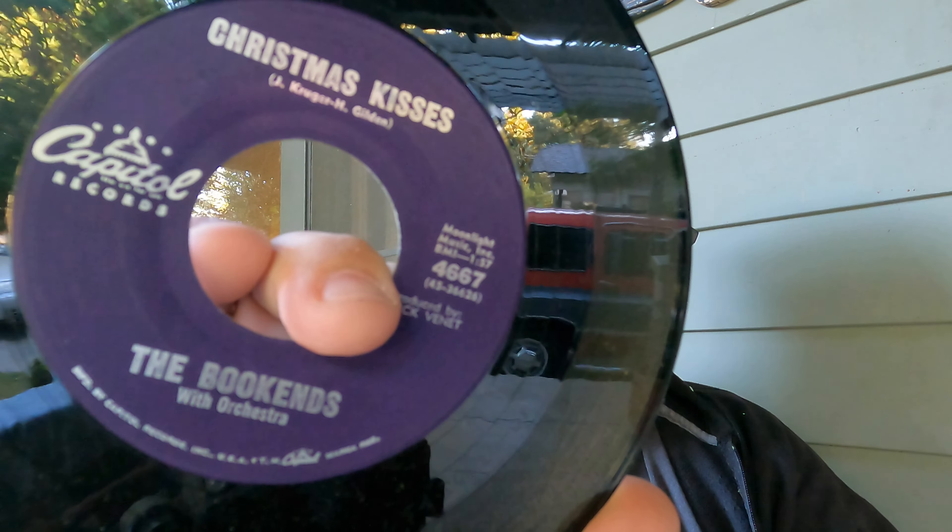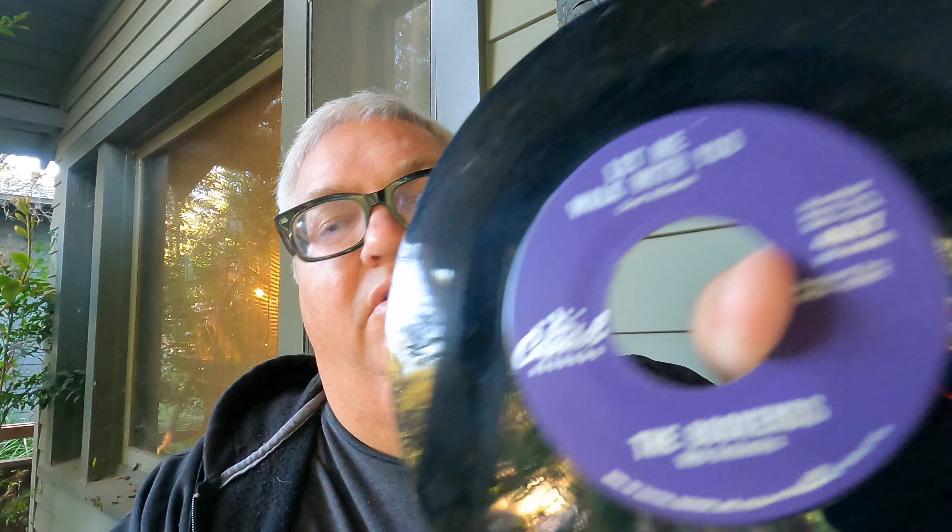I really hate it when Discogs has it wrong and no one goes back and fixes it. I found a Whistling Jack record once — I guess he was pretty big in the UK — listed as a psych album, and I get home and it is not a psych album. Here's a Christmas record from 1961 — I couldn't find any sold comps, someone's asking $30 and another asking $33. The Bookends, 'Christmas Kisses' on Capitol — pretty minty copy.